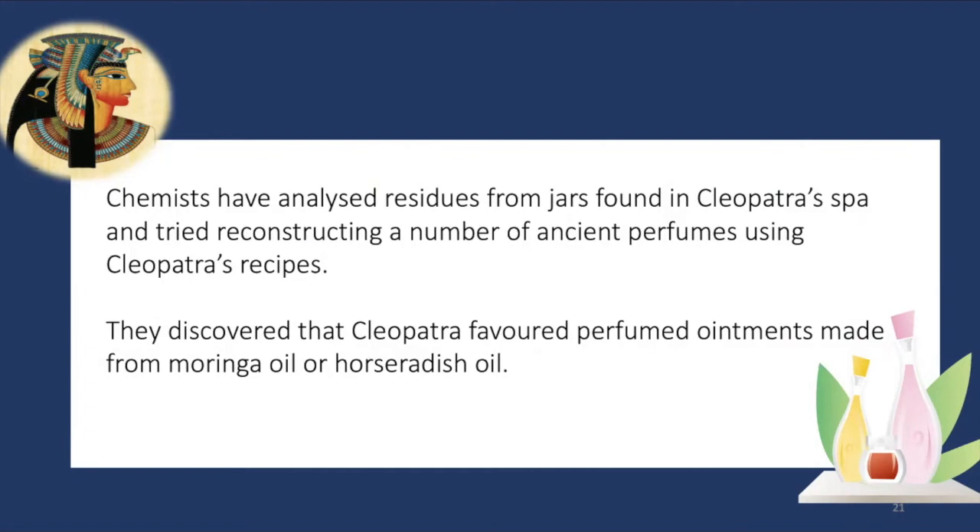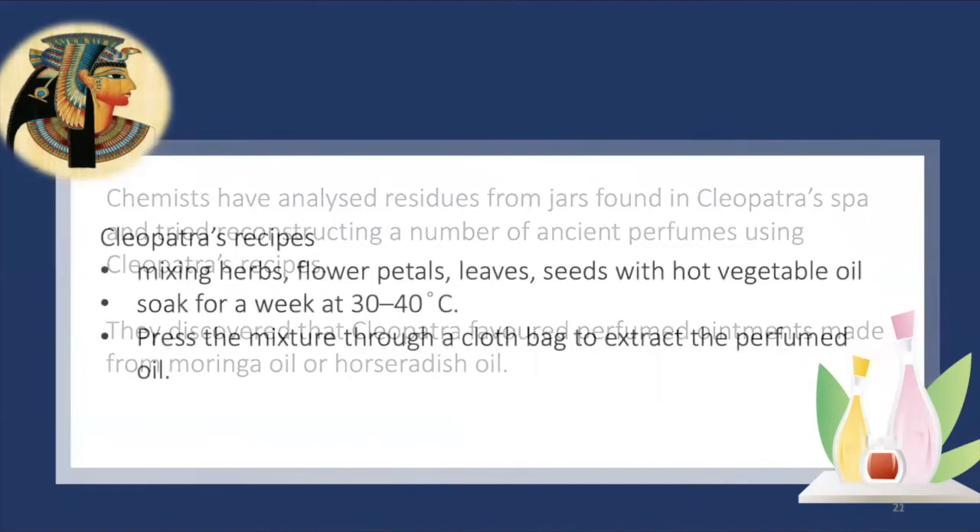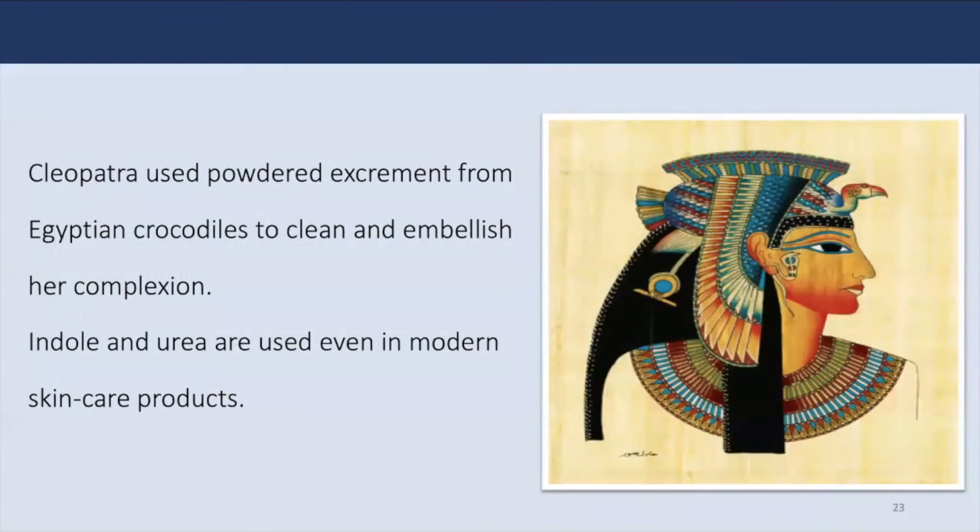Cleopatra used perfumes to cover offensive body odor and mask the smell from skin treatments. Chemists have analyzed residues from jars found in Cleopatra's spa and tried reconstructing a number of ancient perfumes using her recipes. They discovered that her favorite ointment was made from moringa oil, or horseradish oil. Some chemists followed her ancient recipes involving mixing herbs, flower petals, leaves, or seeds with hot vegetable oil made from pressed olives, letting the mixture soak for a week at 30 to 40 degrees centigrade. Besides perfumed essential oils, indole, also found in feces, is used in perfumes, and urea, a component of urine, is used in modern skin care products and hair colors.